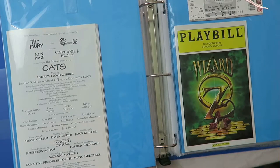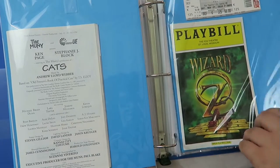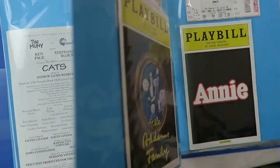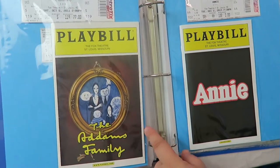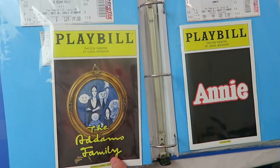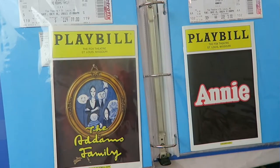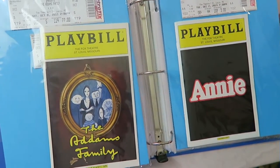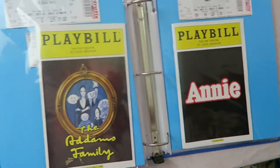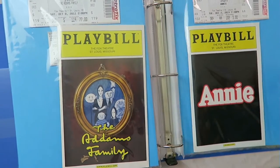And then I have the Wizard of Oz, which I didn't really care much for — it was okay. Addams Family, which I did see with my mom on her birthday. This is a really fun show, one of my favorites — my mom even liked it, and like I said, she doesn't like musicals. And then I have Annie. I've seen Annie a few times. I also saw it at the Muni. I was actually in Annie twice, so I do enjoy Annie.